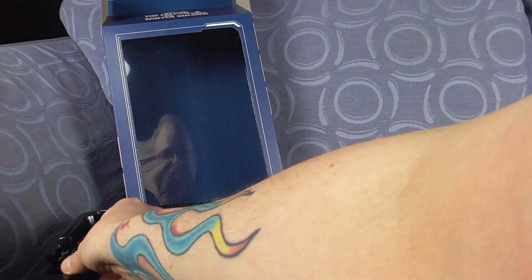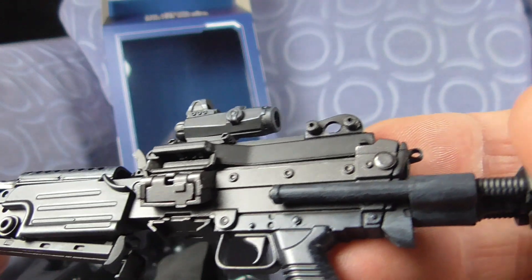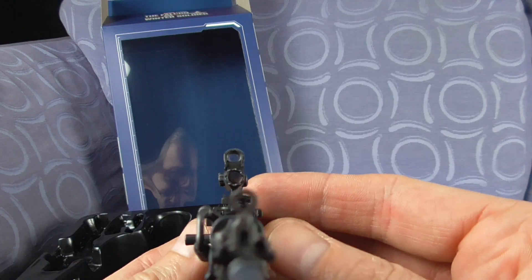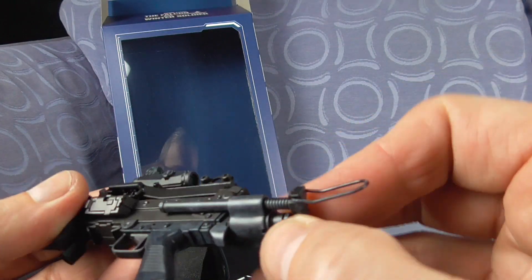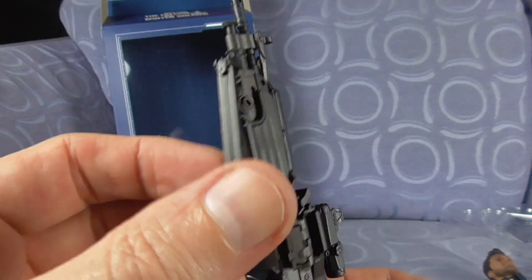Right, to one side we have the machine gun magazine clip. Let's pop the machine gun out — have a look at that. That is freaking awesome! It's quite a bit moving on it, we'll have a look at that in a second. Really cool.